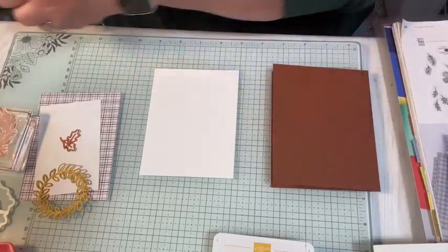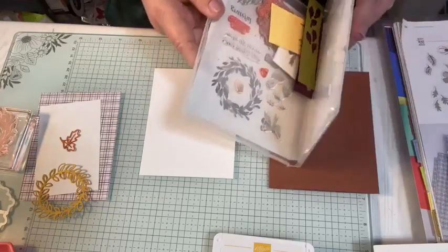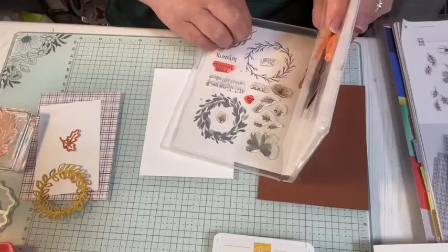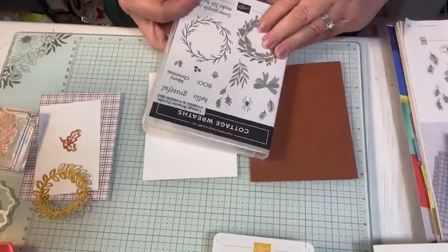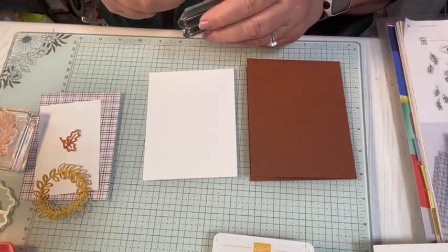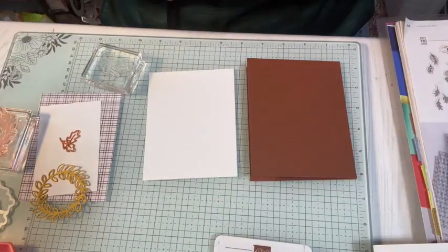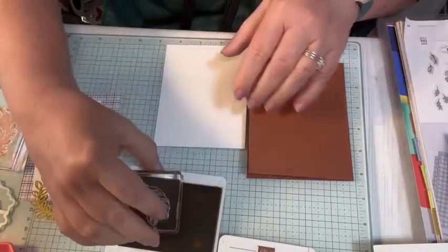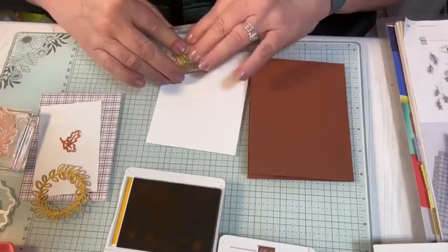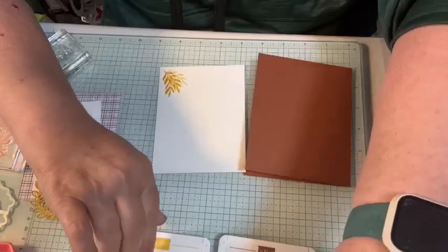Now I want to decorate something on the inside. I think I'm just going to do some leaves. I'm going to use my Daffodil Delight — actually, this is crushed curry, I'm sorry — and just stamp here, and maybe stamp off too. And that's going to go on the inside of my card base.